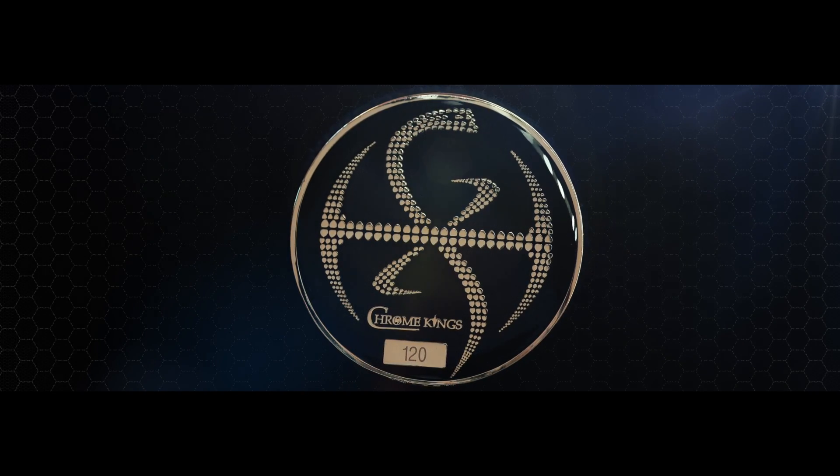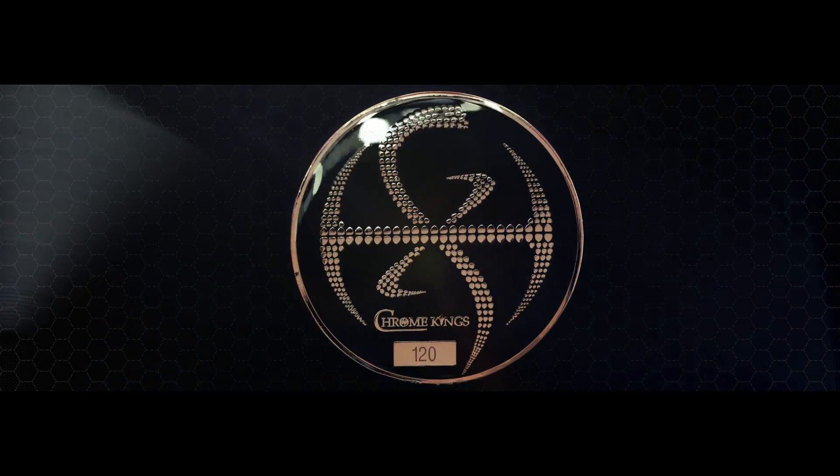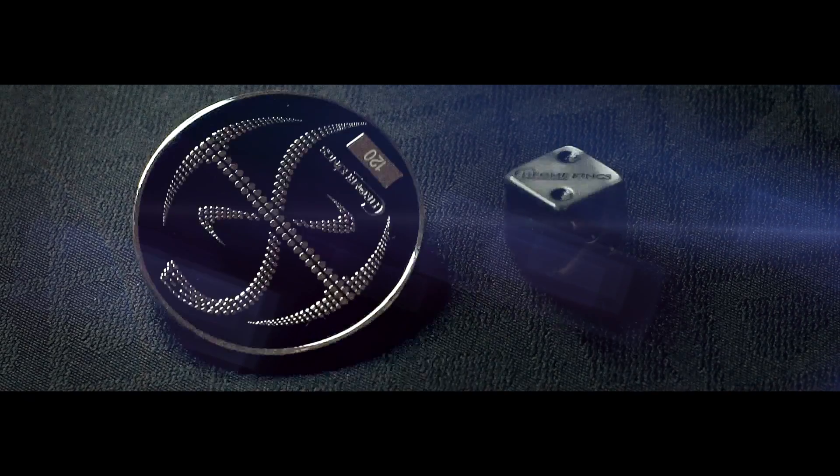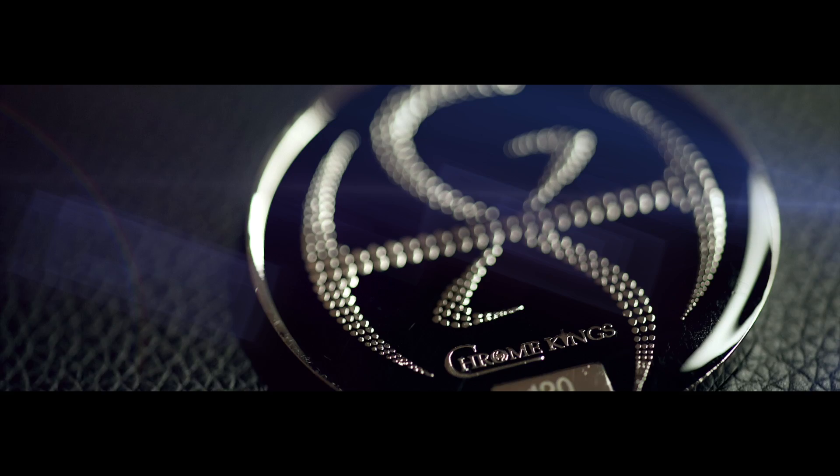Hey everybody, DeVoe here. I just got a few actual samples of the coin and dice and I wanted to share those with you. The coin has a very nice weight, is beautifully polished and individually numbered. The dice look like they're hand sculpted — they're just really gorgeous, have a nice shine to them.